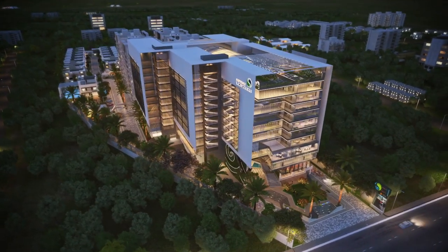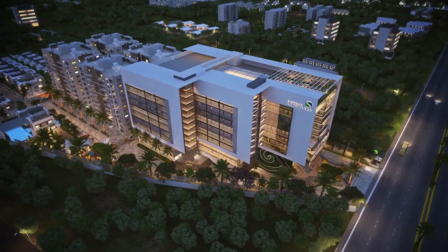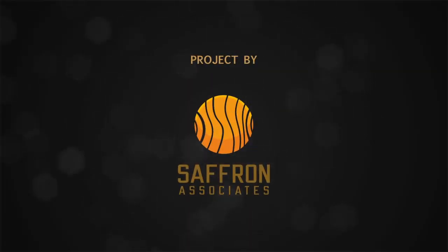If you were searching for an opportunity that will take your business to a whole new level, Saffron Landmark is the roadmap to reach that level and fulfill your aspirations. A project by Saffron Associates.